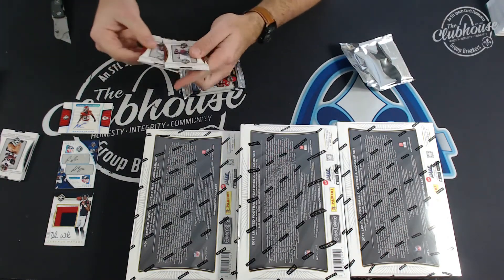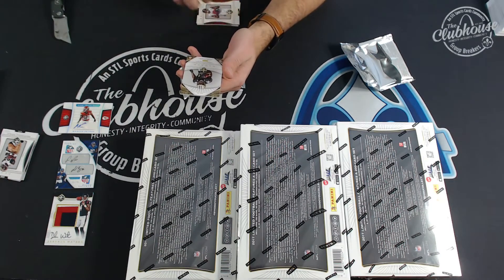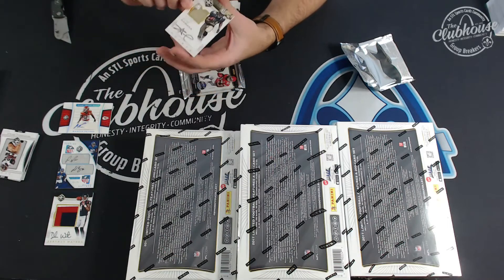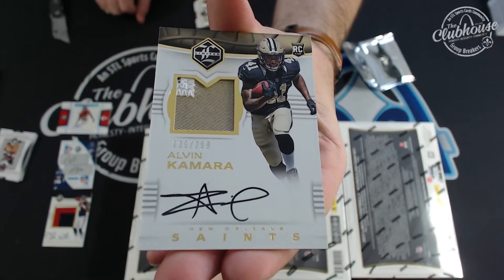Are you kidding me? Hey Brandon — how about an Alvin Kamara to 299, hard signed rookie patch auto, three colors.